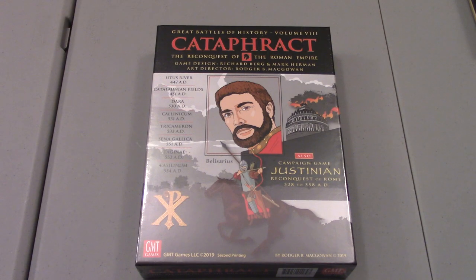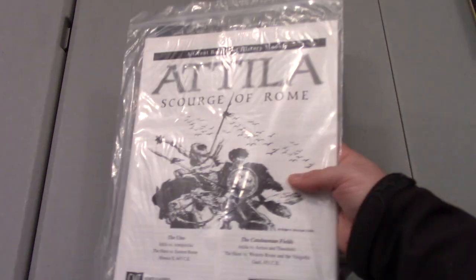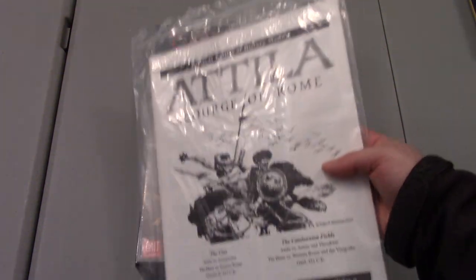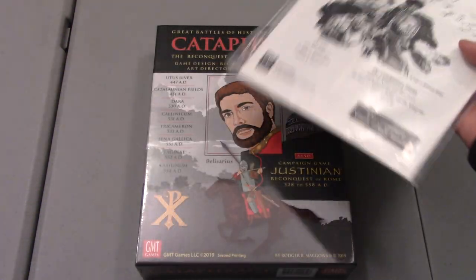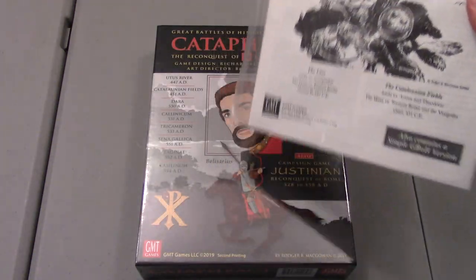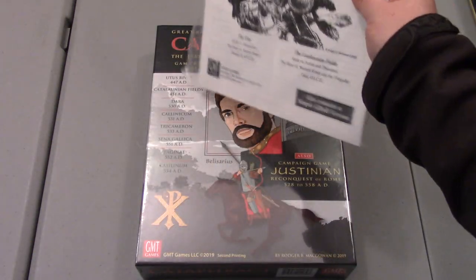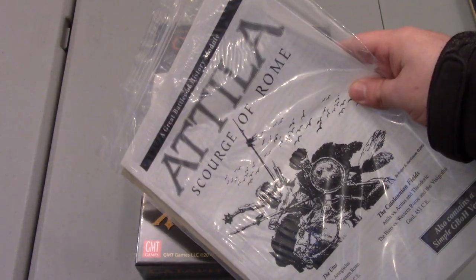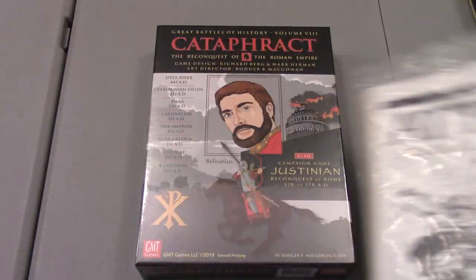Before it was clear that GMT was including it, I went and bought the expansion separately, and figured I could add it to my Cataphract game when it finally came out. But I didn't need to, it turns out, because they eventually announced that indeed this printing was going to include those battles, as I had brought up on BoardGameGeek. It would be really great if they did that, because Attila has been out of print — so I paid like 20 bucks for this.